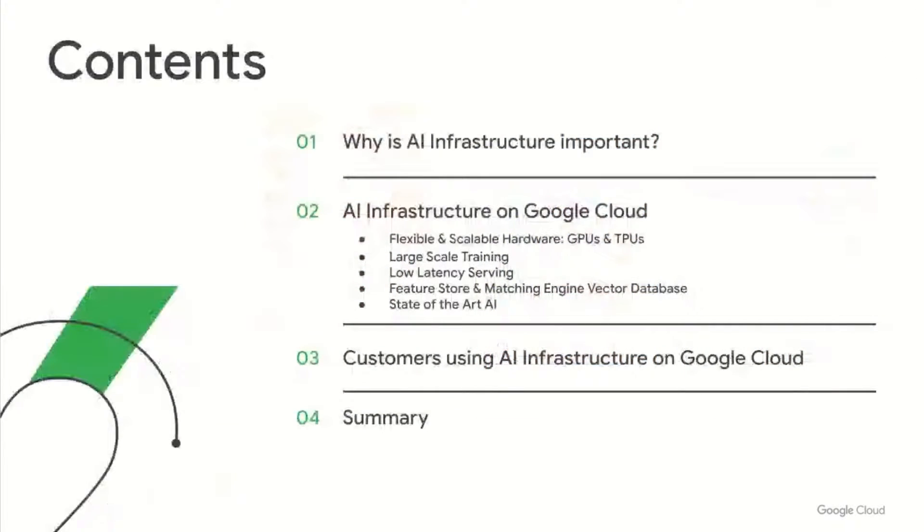We'll start with a quick intro on why AI infrastructure is important, walk through AI infrastructure services and solutions available on GCP, hear customer stories about leveraging AI infrastructure on GCP, and then wrap up with a quick summary.